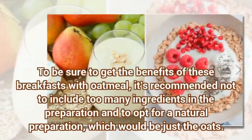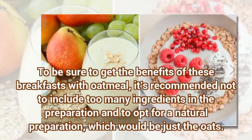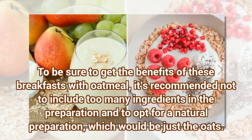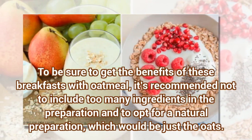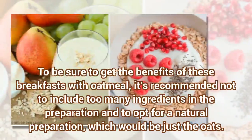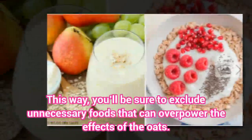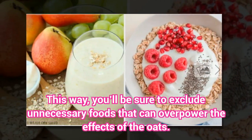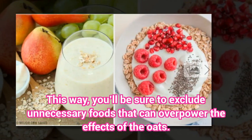To be sure to get the benefits of these breakfasts with oatmeal, it's recommended not to include too many ingredients in the preparation and to opt for a natural preparation, which would be just the oats. This way, you'll be sure to exclude unnecessary foods that can overpower the effects of the oats.